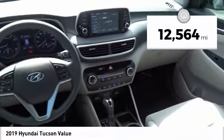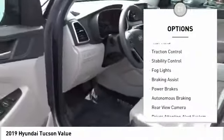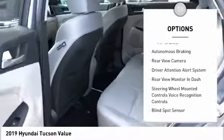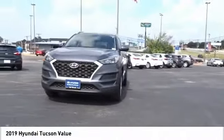This vehicle has less than 15,000 miles. Here are some of this vehicle's great options: power windows with safety reverse, roof rails, traction control, stability control, fog lights, braking assist, power brakes, autonomous braking, rear view camera, and driver attention alert system.